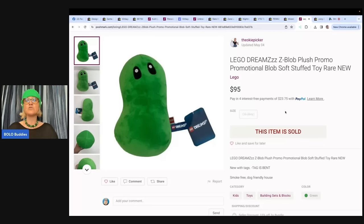This is a Lego Dreams Z-Blob Plush promo — a promotional blob stuffed animal. Got it at the Goodwill for $1.49 and sold it within a month for full price of $95.